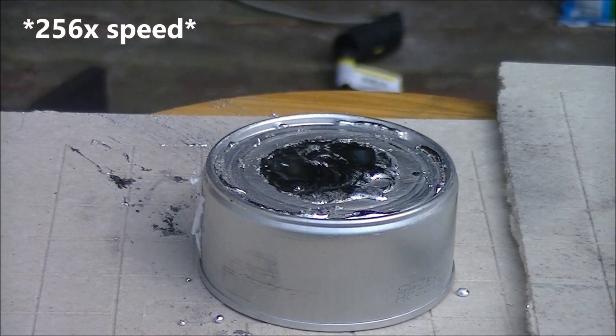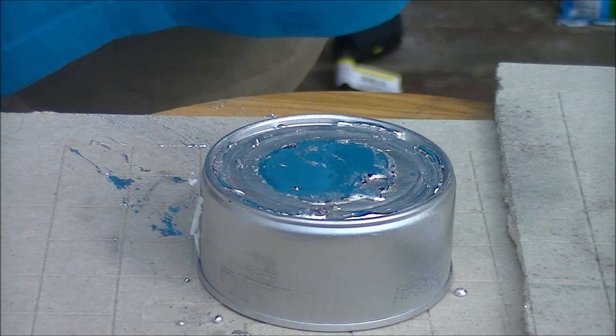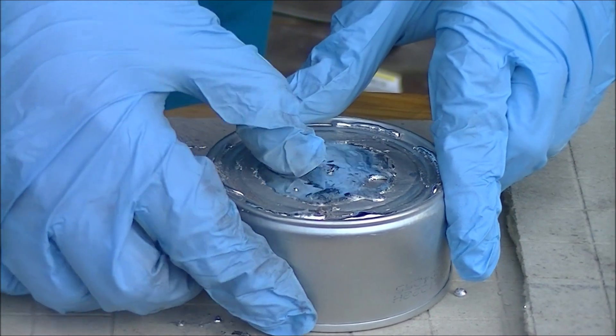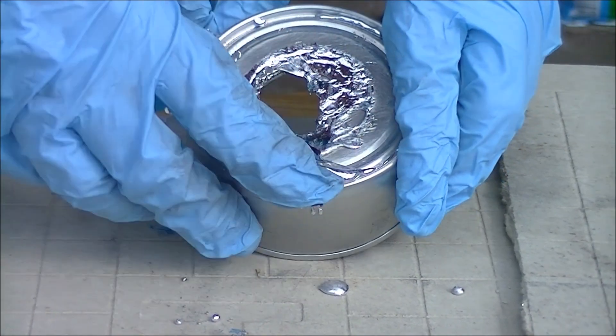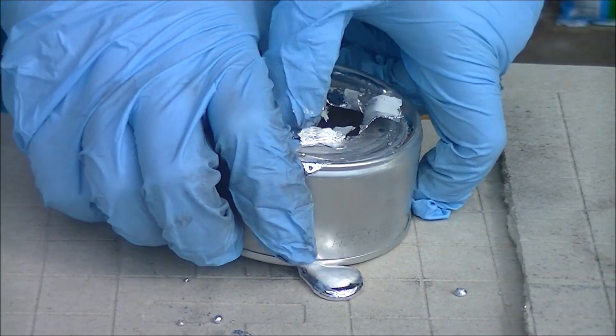It slowly creates a soft, gel-like alloy while compromising the structural integrity of the aluminum itself. Notice how easily my fingers are able to poke through this heavy aluminum can — I'm not Superman, this metal just met its kryptonite.